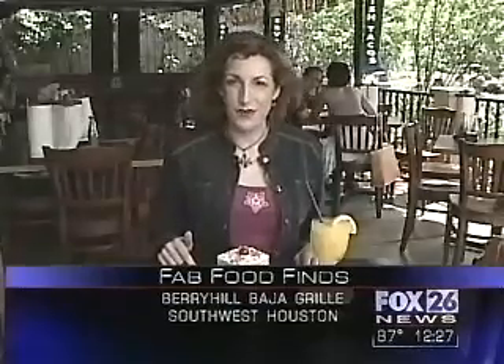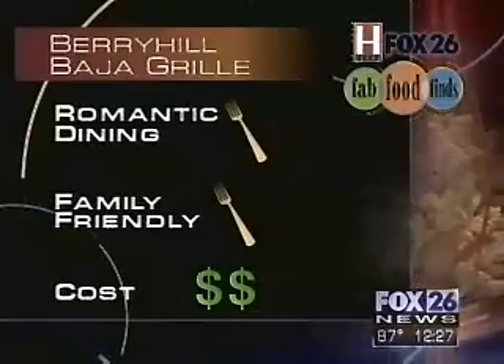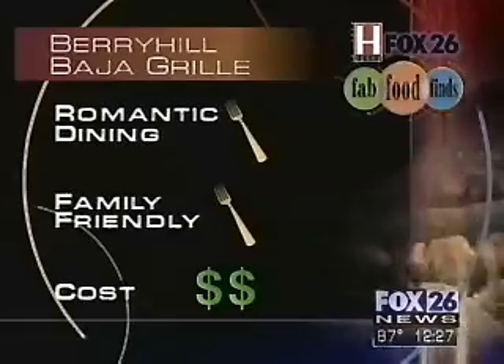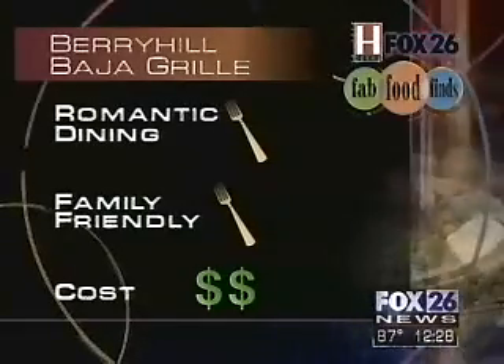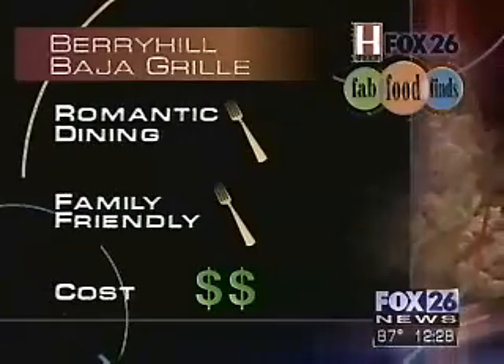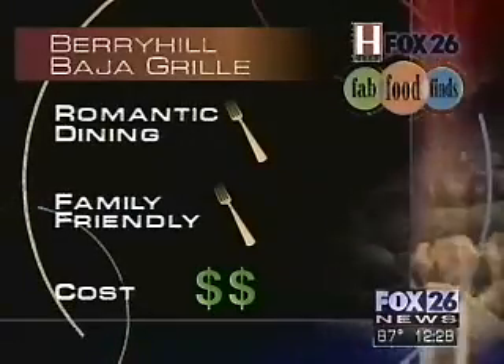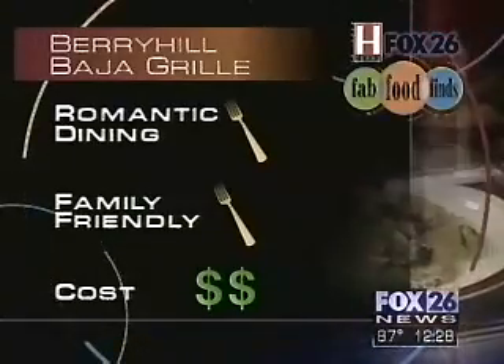Now let's see how Berry Hill stacks up when we rate them with golden forks. Romantic dining: one — not exactly the place I'd tell you to come for romance. Family-friendly: one — not exactly the place I'd tell you to bring the kids. Cost, however — if you're looking to not spend a lot, here's where you need to come. Every entree on the menu is under $10, which means I give it a two, because two people could dine here for $20. And if I could add one more category for party atmosphere, I'd give it a five.